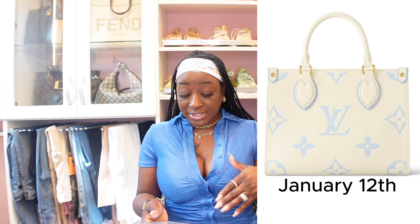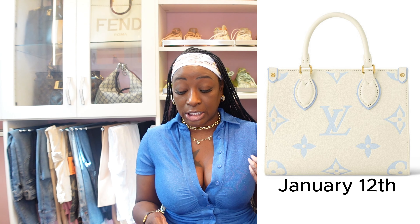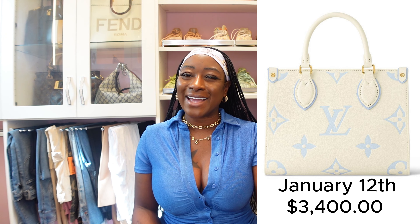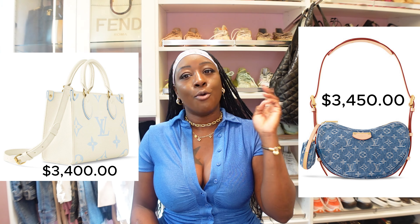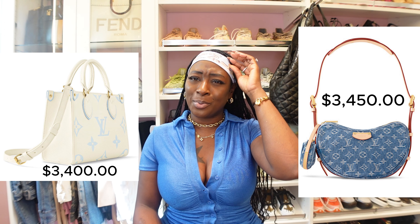This is the LV On the Go Tote PM from the Milky Way collection, the colorway is Candy Blue, price $3,400. I just want to remind you this is an On the Go Tote PM in Monogram Empreinte leather. I spoke on the denim collection yesterday — why are the denim handbags more expensive than this On the Go Tote PM in Empreinte leather? Why are the denim handbags more than leather handbags?